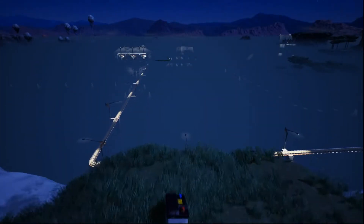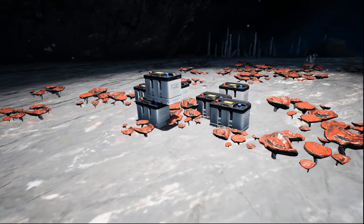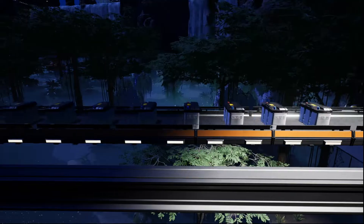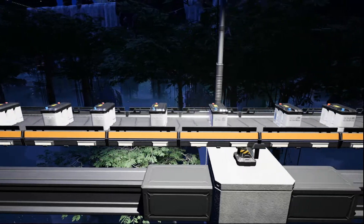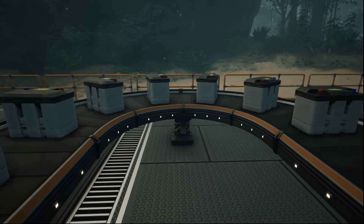In today's long overdue episode of How It's Automated: batteries. A battery is a device that converts chemical energy contained within its active materials directly into electric energy by means of an electrochemical oxidation-reduction reaction. This type of reaction involves the transfer of electrons from one material to another via an electric circuit — basically a power trip backup strategy.